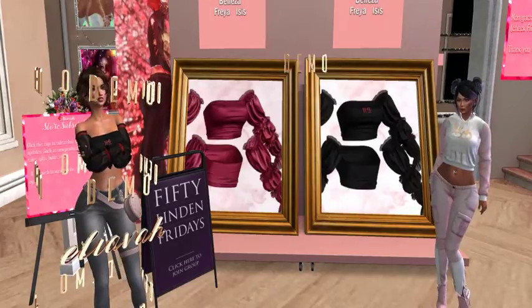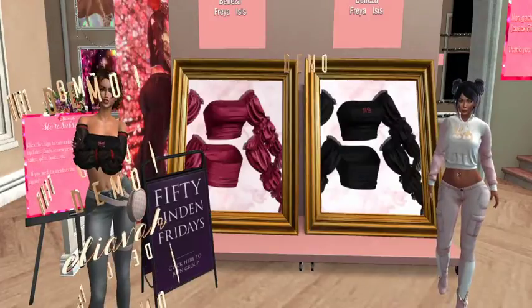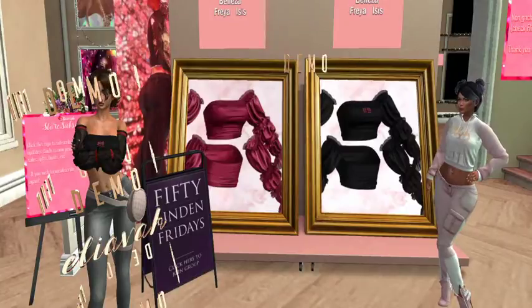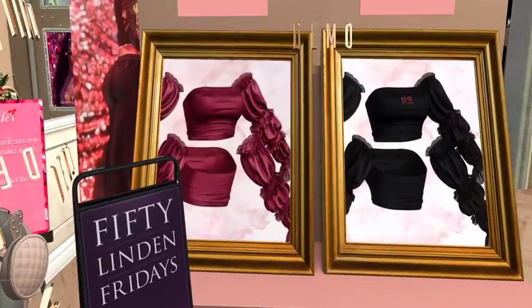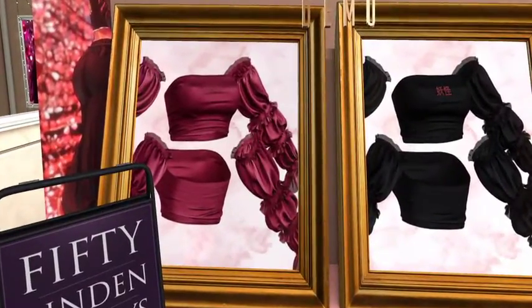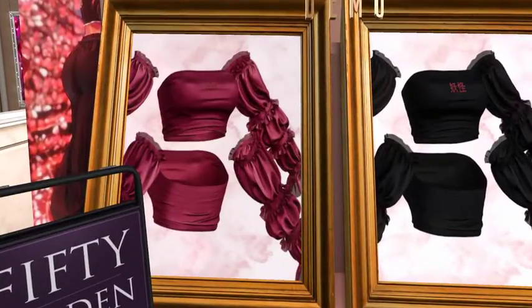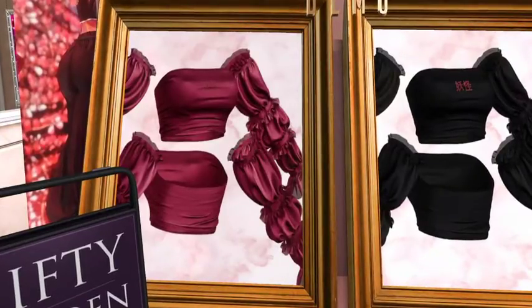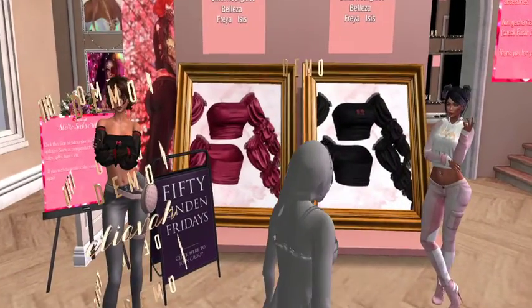We are at Eliva, and as you can see behind us we have two very gorgeous tops with the sleeves. I'm liking the whole ruffle action. You can get it in what's called darker pink, or you can get it in black with little words on the front. We don't know what those words say — if somebody watching this knows, could you let us know in the comments?